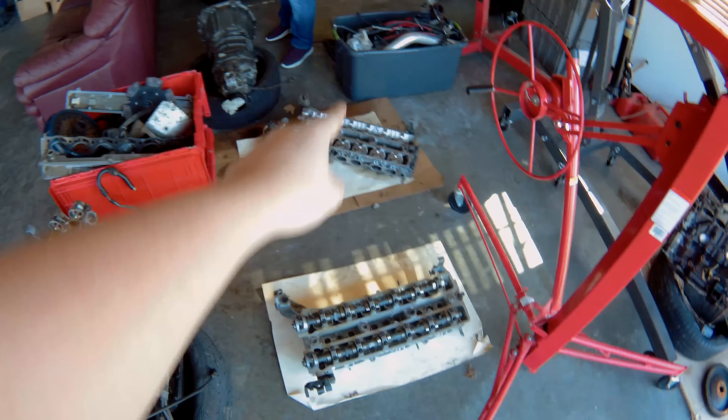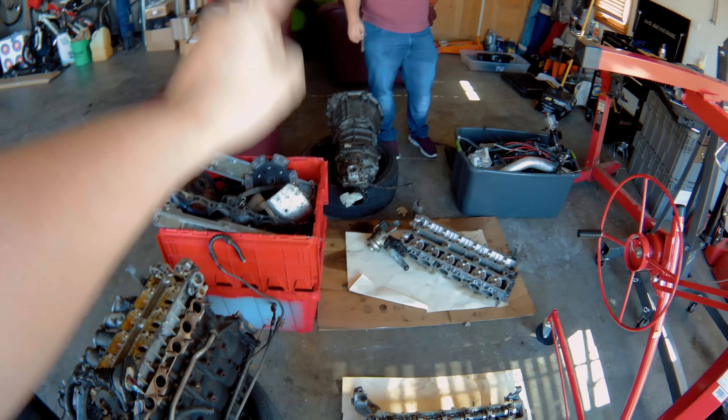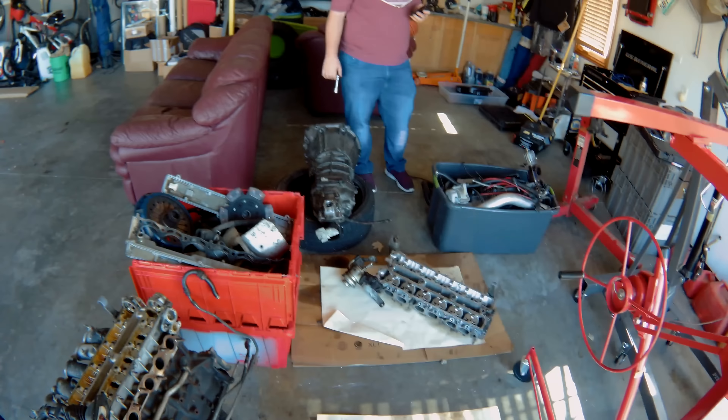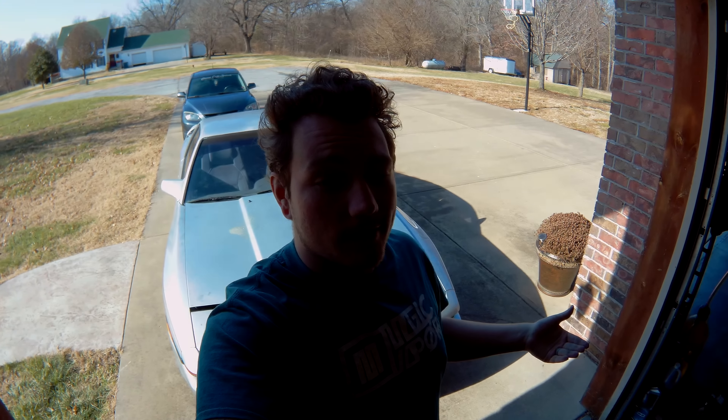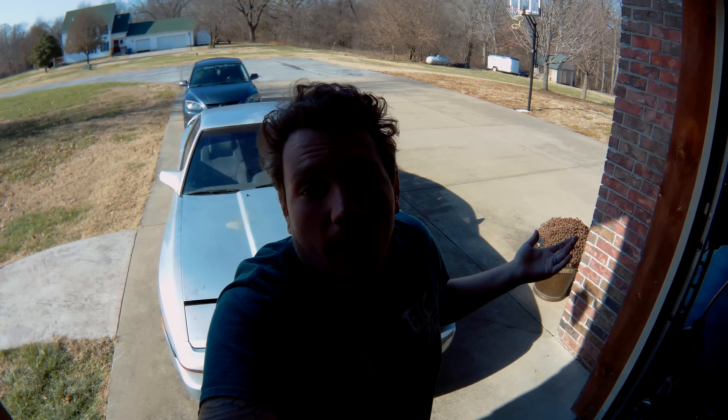We've got these heads to deal with, and a transmission that we think might be an R154 or possibly a W58. The guy who sold it to us said it was an R154 — he was kind of shady about it, but we're pretty confident it's an R154.